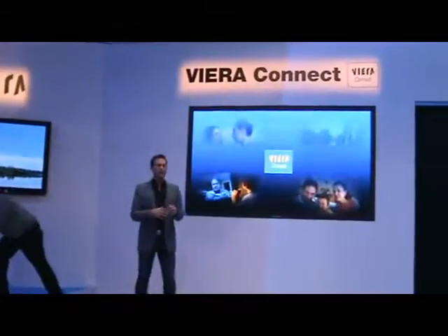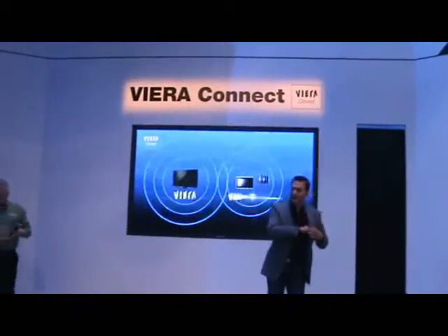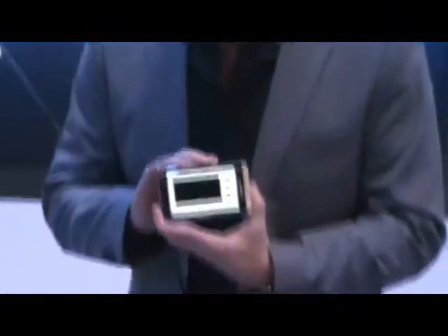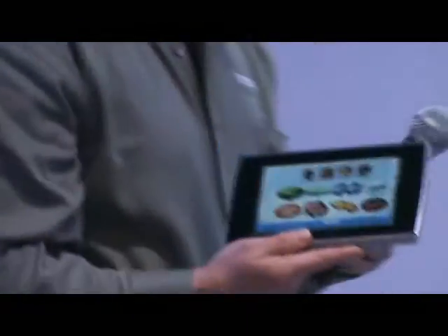Viera Connect is already introducing new ways for customers to enjoy TV in their living rooms, but now Panasonic is introducing a new device that's going to ramp up that enjoyment even more — this is the Panasonic tablet. Panasonic is proud to announce that later this year we will be launching the Era tablet, in three new tablet sizes: the 10-inch, the 7-inch, and the 4-inch, all embedded with the Android operating system. You'll be able to use this as a video display or as a visual remote control. The tablet is going to revolutionize the way customers interact with their TVs at home.